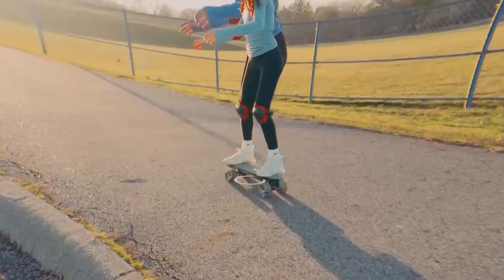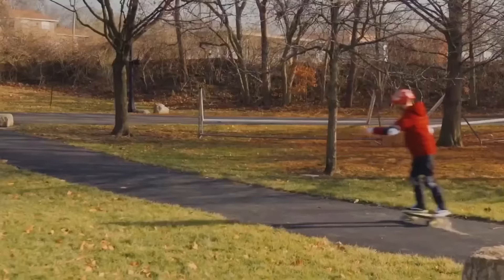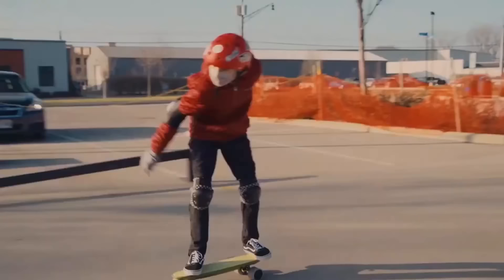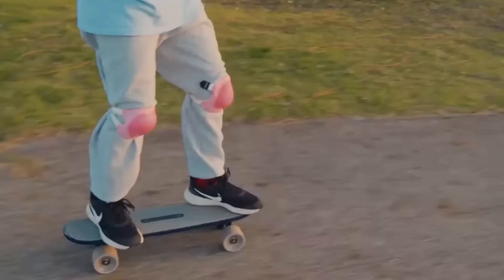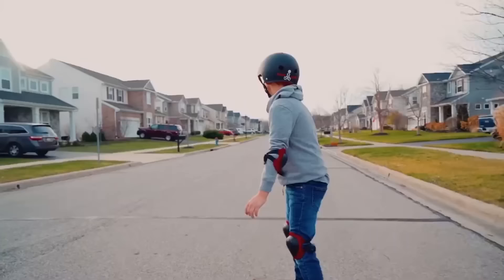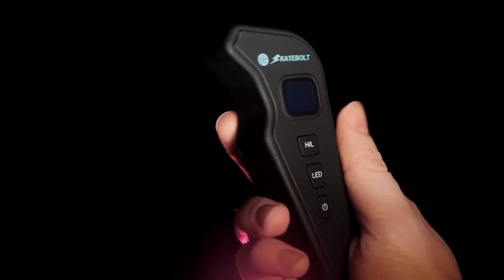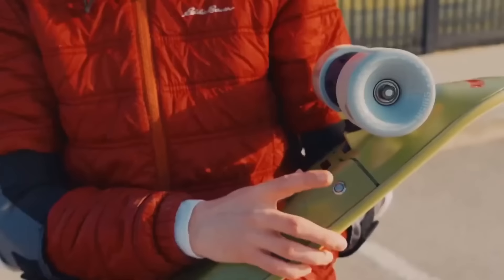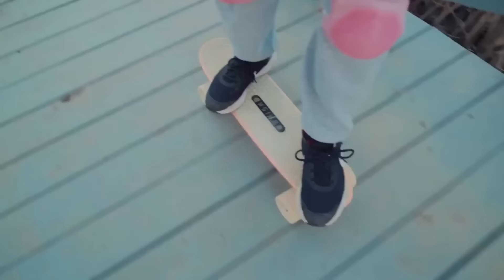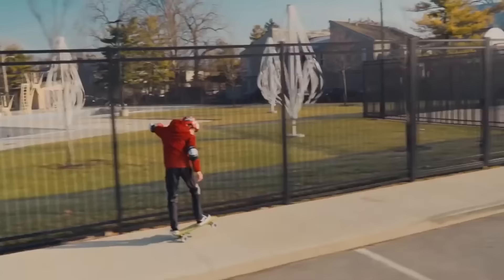Number 10 on our electric skateboard list is the Skatebolt Brisk. Released in December 2020, the Brisk uses an AI gravity sensor to speed up and slow down — no traditional hand controller needed. Its self-balancing capabilities allow the operator to speed up, turn, and slow down by changing their center of gravity: lean forward to speed up, lean backwards to slow down. The Brisk comes in two colors, weighs around 8 pounds, and has a top speed of 11 mph with a battery range of up to 7 miles. It's just $299.